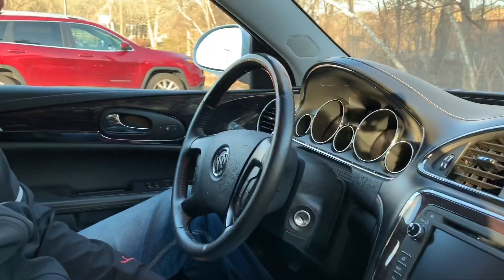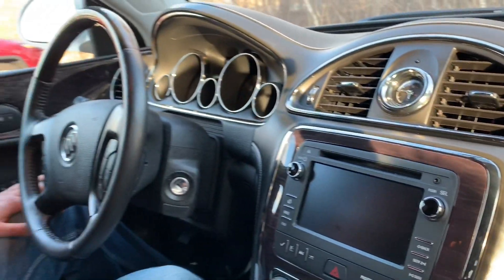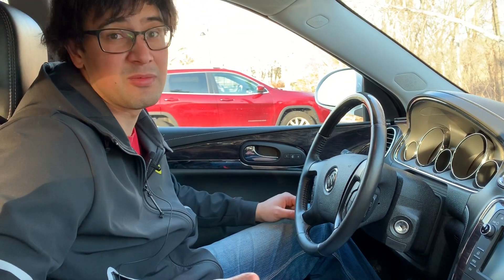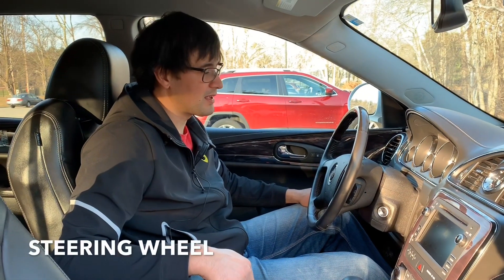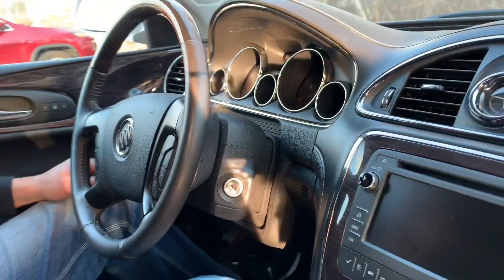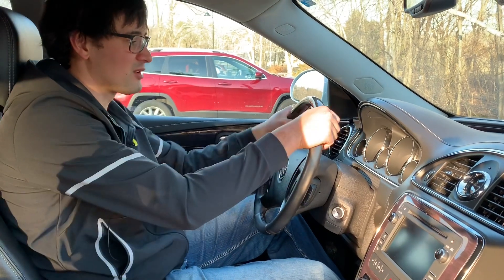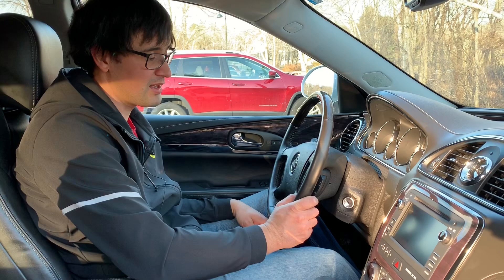I've heard a lot of bad words about the Buick interior because people think it tries to look expensive but looks bad. My opinion: it looks awesome. Real chrome, really stylish — it has a style that nobody else has. This wood — a lot of people complain it looks fake because nobody ever sees this kind of wood in nature, but who cares? I like this color. A lot of people also complain about the old design of the steering wheel, with buttons on the bottom. You always have to take your hands off to switch the radio or turn on heat or answer your phone, but for me it looks fine.